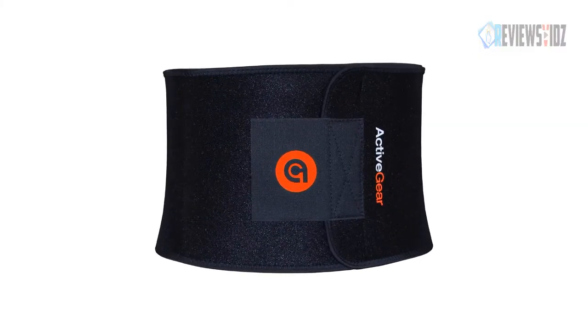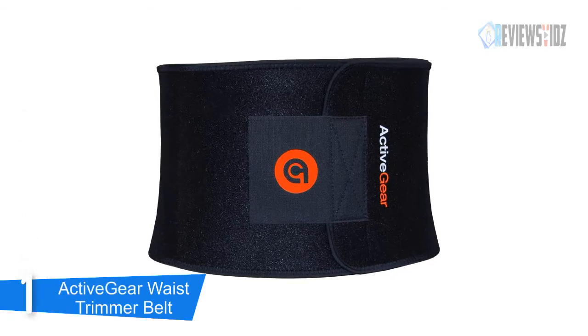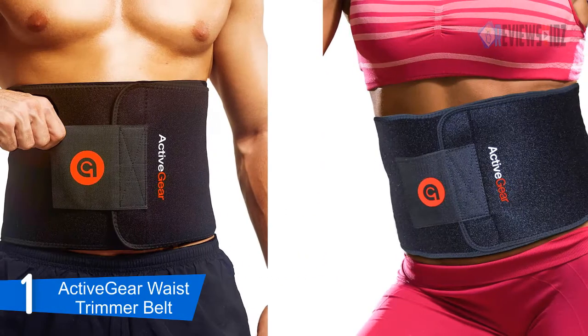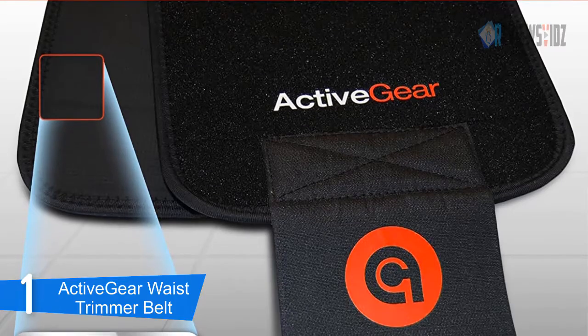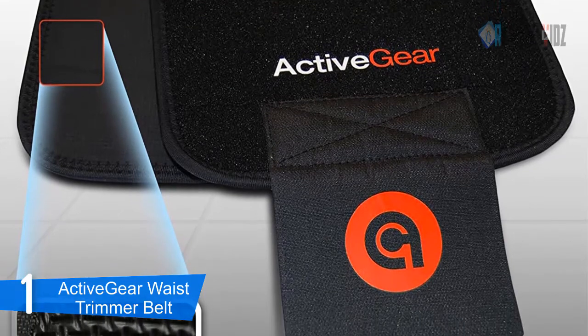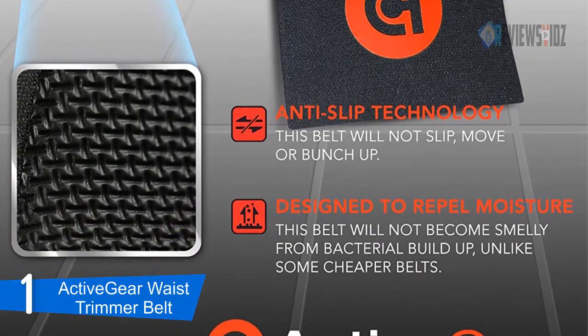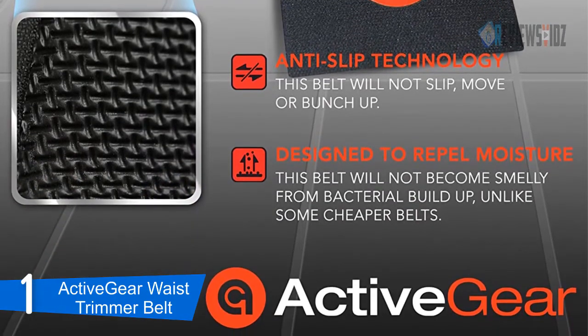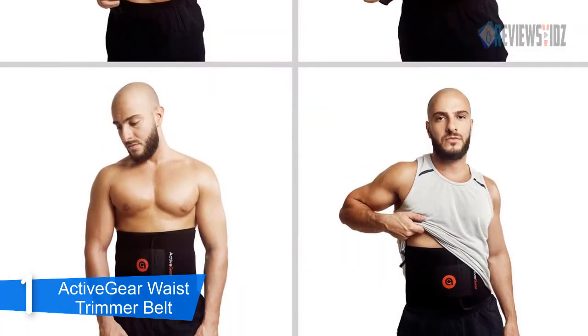At number 1: Active Gear Waist Trimmer Belt. The Active Gear waist trimmer belt is designed to protect the lower back muscles and abdomen from strain and fatigue during a workout. The medium size is 8 inches wide and 42 inches long, fitting up to a 48-inch waist. The large size is 9 inches wide and 46 inches long, fitting up to a 52-inch waist.